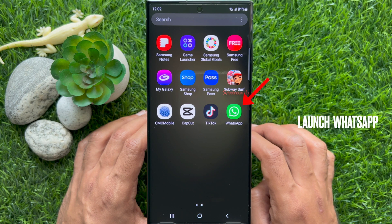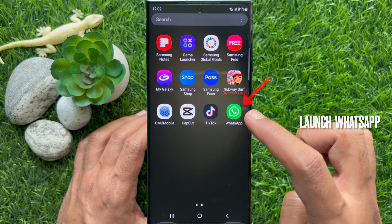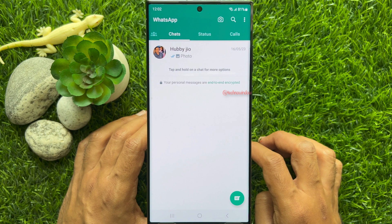First, open WhatsApp on your smartphone. Make sure your WhatsApp is up to date.